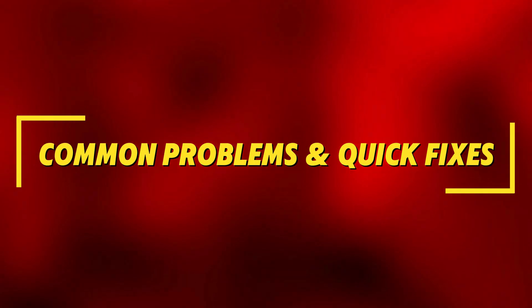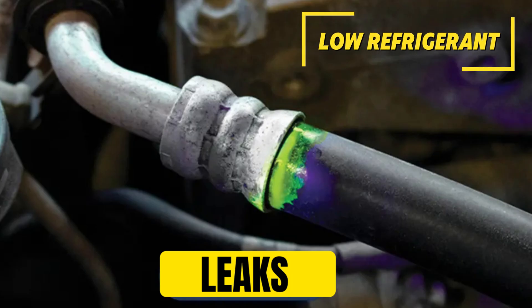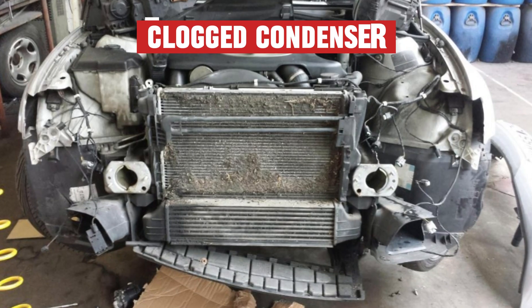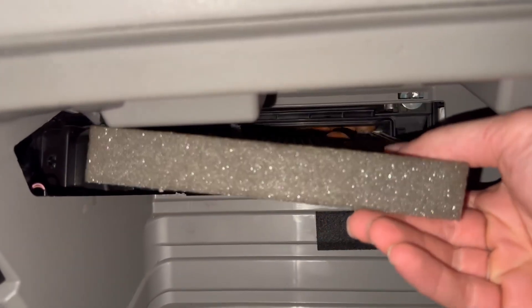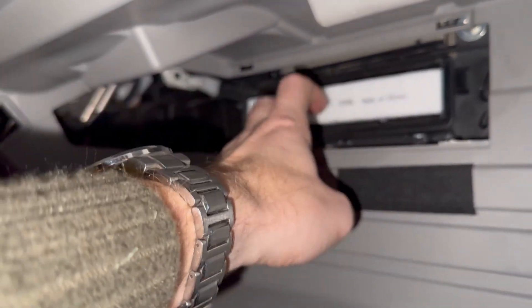Now, common problems and quick fixes — what happens when your AC starts blowing hot air? Here are three common issues. Low refrigerant — could mean a leak, time for a recharge. Faulty compressor — if this dies, no cold air for you. Clogged condenser — bugs and dirt can block airflow. Pro tip: if your AC isn't cold, check the cabin air filter first — it's an easy fix. And if all else fails, roll down the windows and pretend it's working.